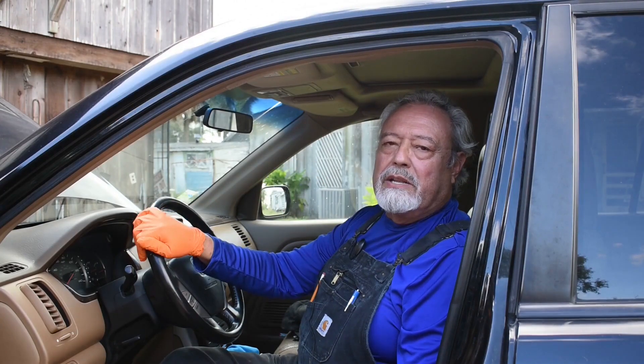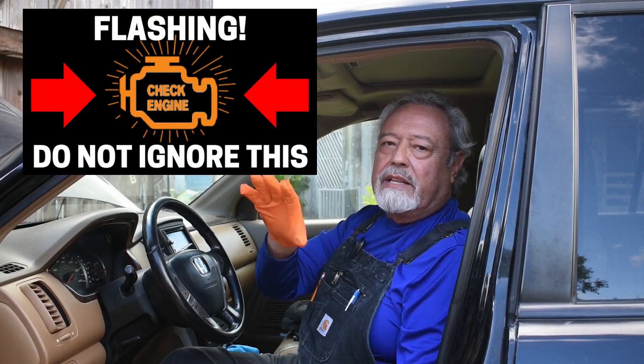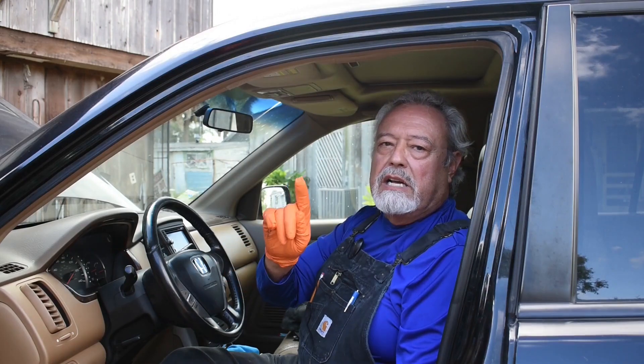Here's how we begin to narrow it down. I asked the customer if the check engine light was blinking and she said no. When the light blinks, that is a severe miss — a dead miss, a constant miss.